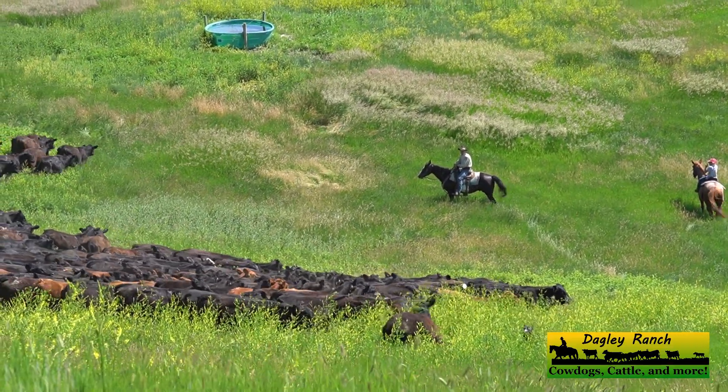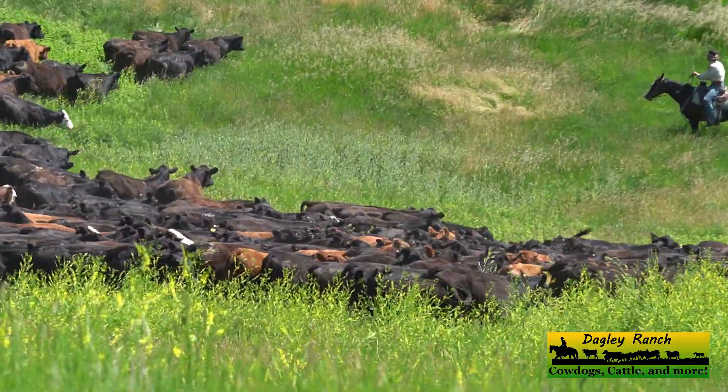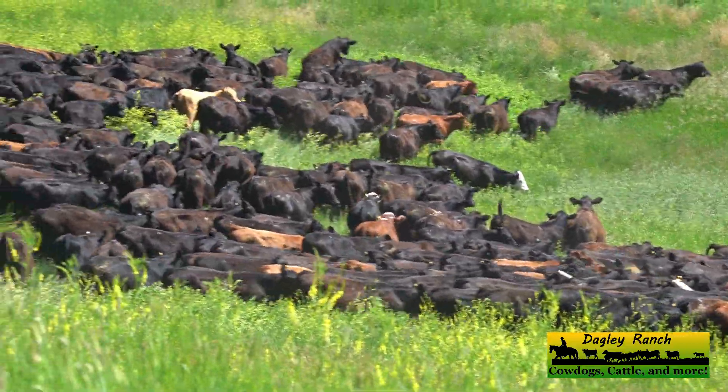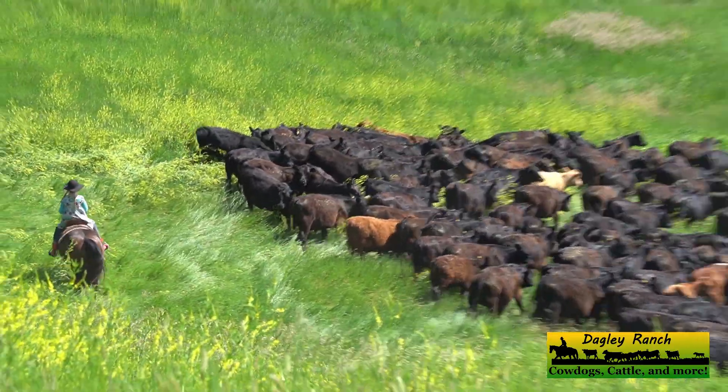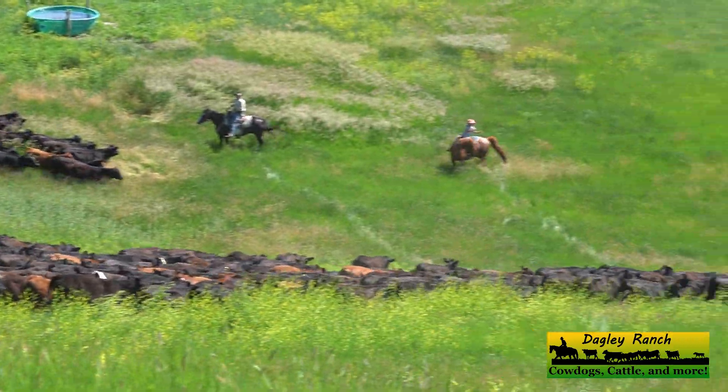It's hard to see in the picture, but there's a one wire fence with step-in pigtail posts right near that water tank. I ended up pulling the posts and lifting the wire way up in the air so that the yearlings could go underneath.